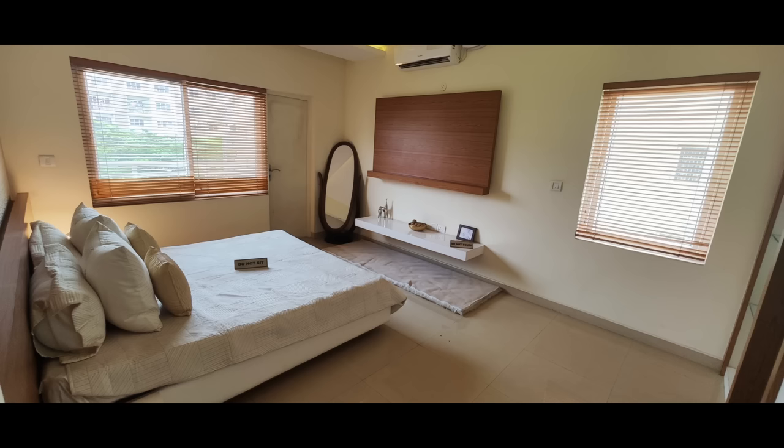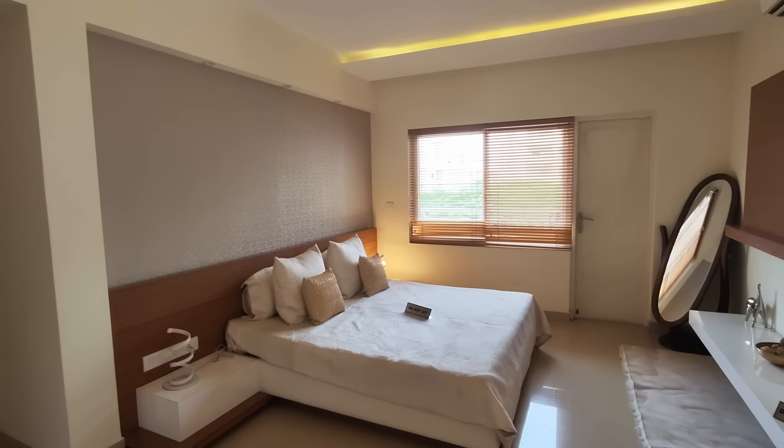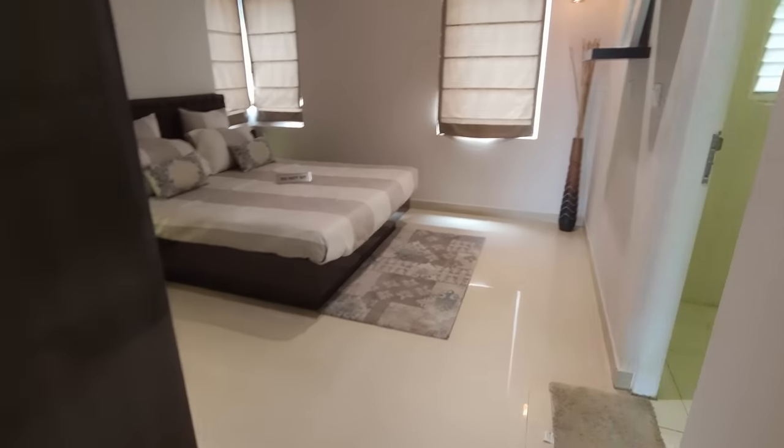The master bedroom is a very spacious 17 by 14, and it comes with a balcony that overlooks beautiful nature with tall trees. You will also have a walk-in wardrobe along with a large bathroom in this space.